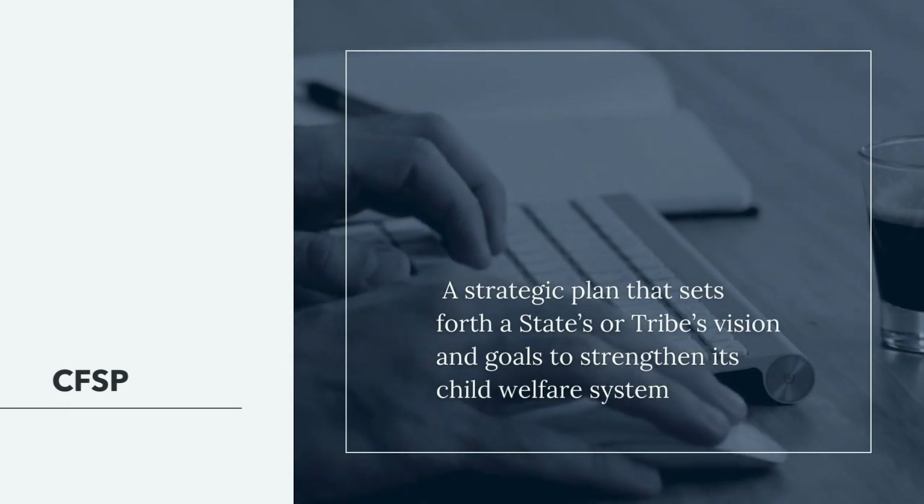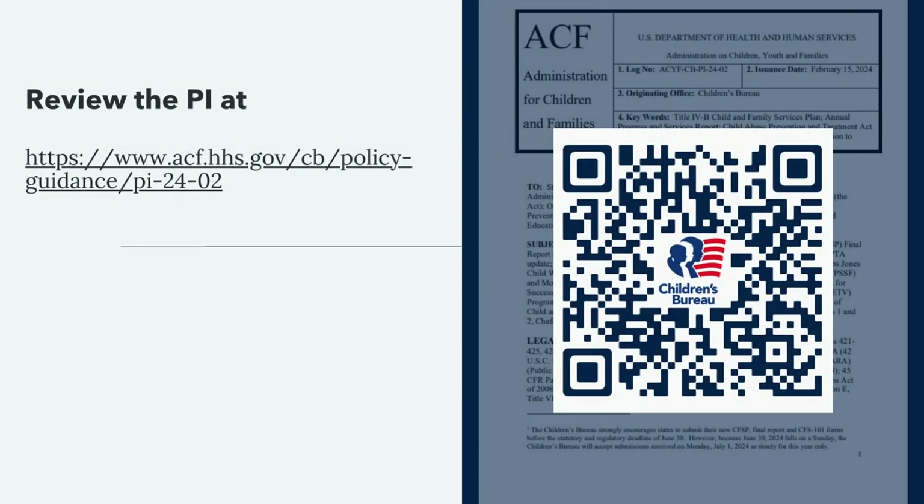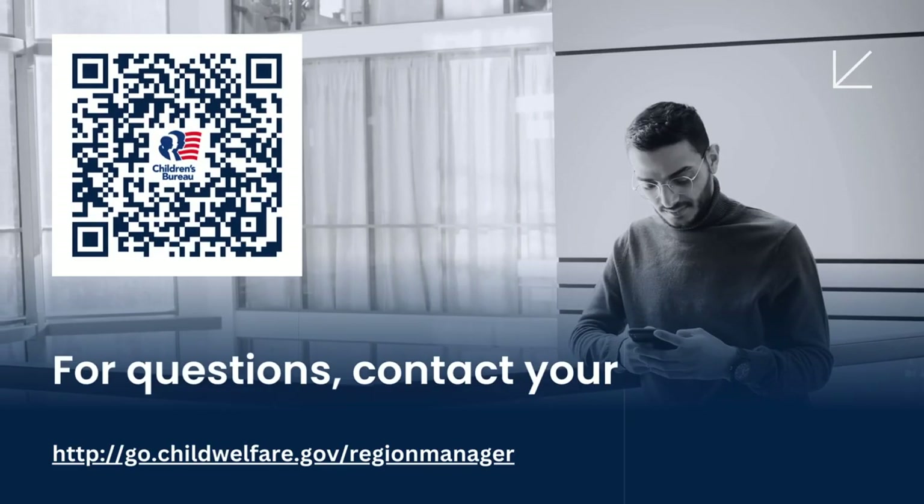The CFSP is a strategic plan that sets forth a state's or tribe's vision and goals to strengthen its child welfare system. Please review the PI for background information on these processes at acf.hhs.gov/cb/policy-guidance/pi-24-02. If you have any questions about the program instructions or submitting the CFSPs, please contact your Children's Bureau Regional Office.